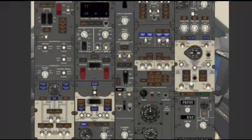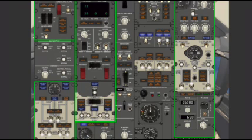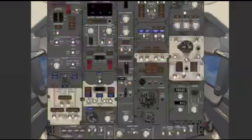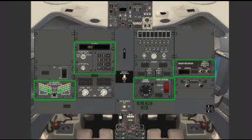The forward overhead panel provides switches to control and monitor numerous aircraft systems, including flight controls, fuel, electrical, pressurization, and air conditioning. On certain systems, Boeing has incorporated a simplified schematic onto the system panel to help with basic system understanding. The aft overhead panel, like the forward overhead panel, provides switches to control and monitor numerous aircraft systems. Some of these include leading edge devices, an IRS display, flight recorder, and oxygen systems.